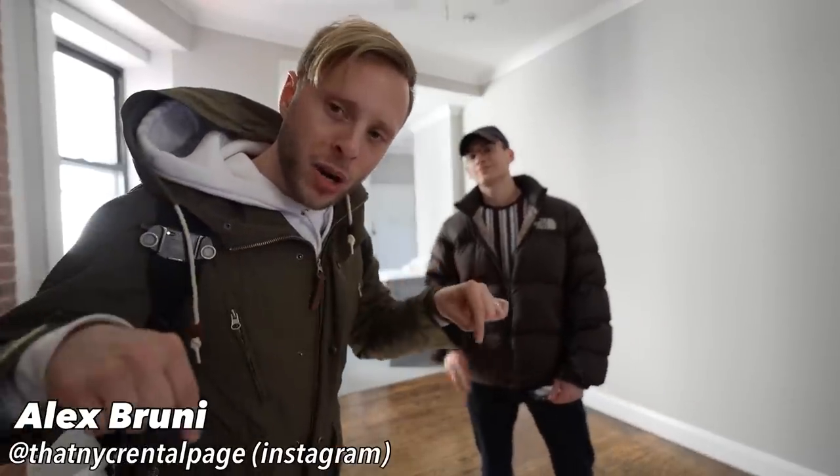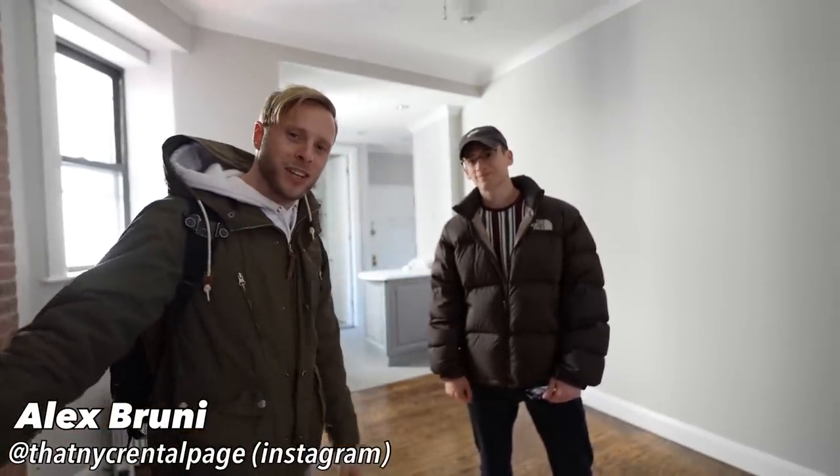Guys, check out Alex on Instagram right here. If you need an apartment, subscribe. I'll see you in the next video. It's always a pleasure.